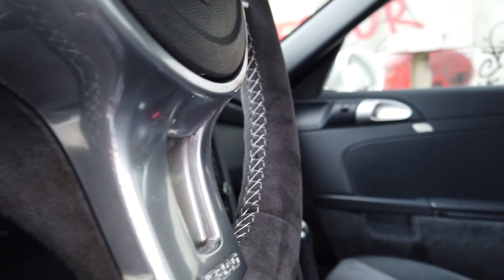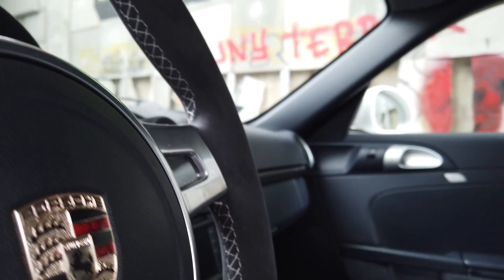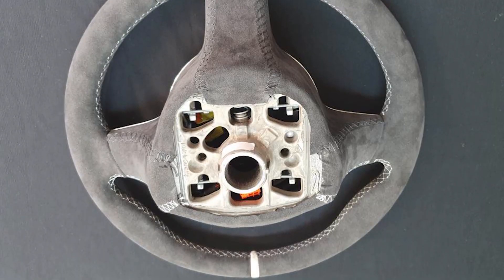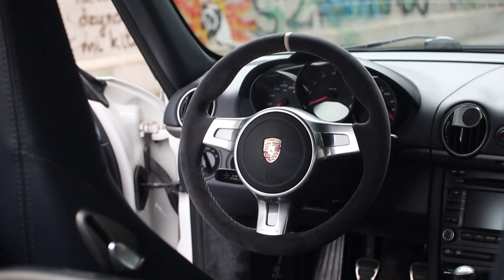The upholstery was changed to Alcantara, the whole thing finished with white stitching and a white center point matching the exterior paint. We used Alcantara not only on the wheel itself but on all elements of the three-spoke sports steering wheel. Since it's designed for PDK cars, it came with paddle shifters — we removed them and sealed the remaining holes.